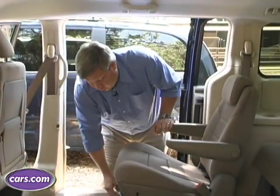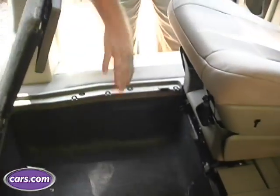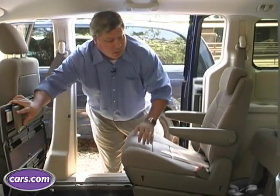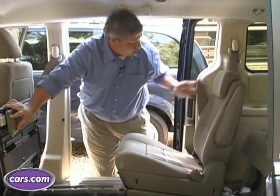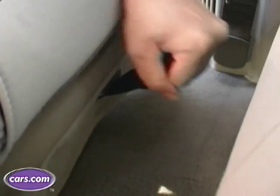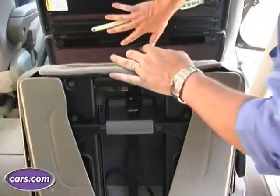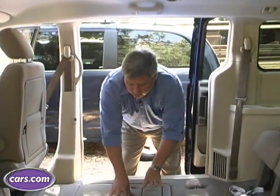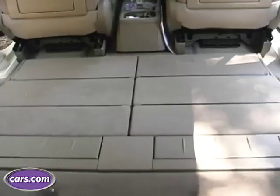The next thing we need to do is pull the floor up, and here I want to keep this pretty much flat against the seat in front of it — it's going to make it a lot easier. Next, we're going to need to go straight up, pull the lever, and drop the back. Reach around back here, grab the handle, pull it up, and the seat will go right into the floor. Pull the flooring back down — voila. Very quick, very easy.